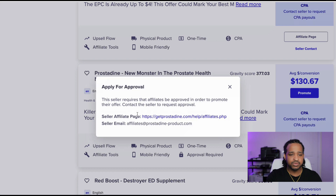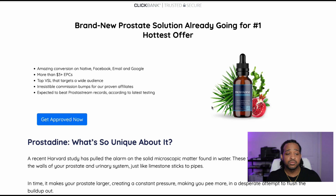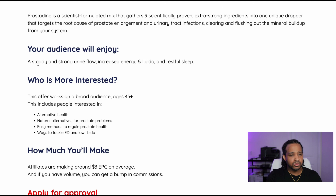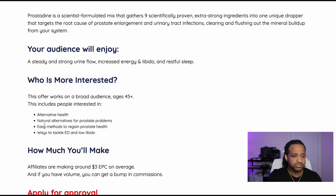For this product, the seller requires an extra approval step, so you'd need to email them. But for this example, we'll say we're promoting it. We're going to go over to the affiliate page of this product to see what it's all about. It's a brand new prostate solution for prostate health. The most important thing to me is who is interested in this product — it's for people interested in alternative health, natural alternatives to prostate problems, ED issues, or low libido.